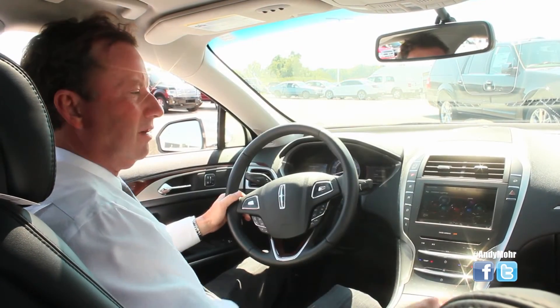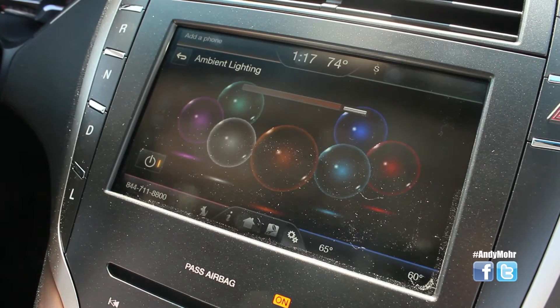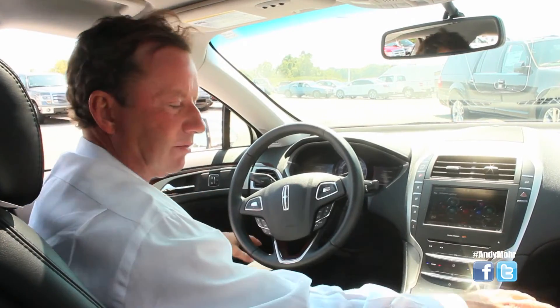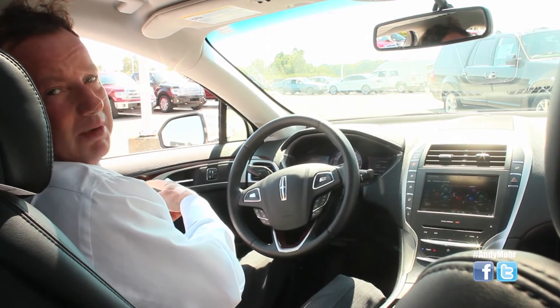Lincoln carried over the stylish exterior lighting to the interior. You'll notice on your screen here you have seven different settings or colors for ambient lighting, which is mood lighting in the floor, front, and back, and also in your cup holders, and even in the door panel.